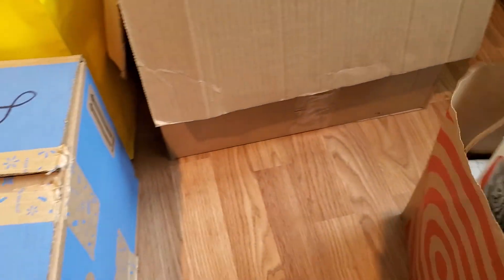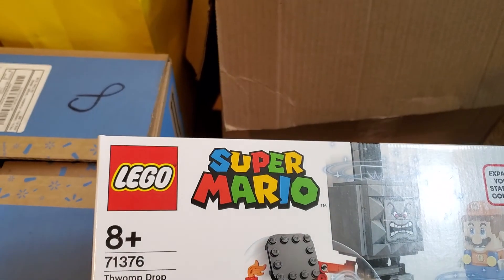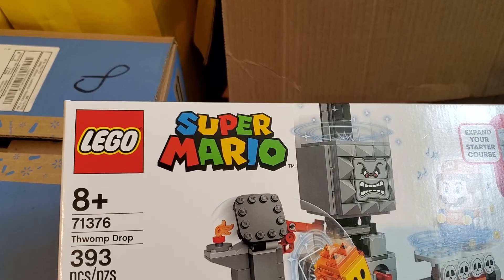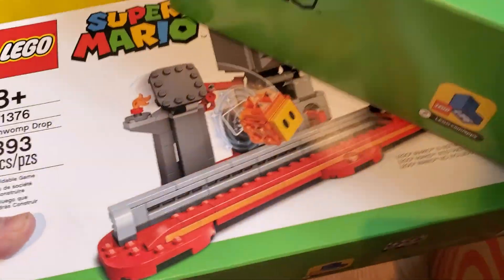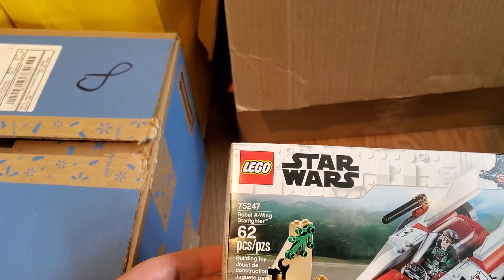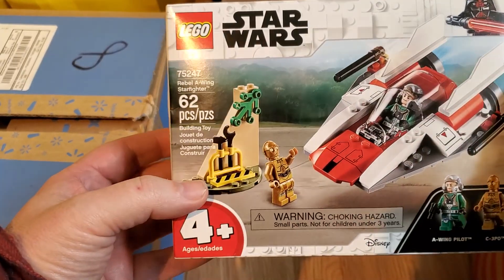Here's a bag. We've got Thwomp Drop Mario, 71376 — two of that. I like the fact that I'm getting quantities of the same thing, that's always helpful. The Rebel A-Wing Starfighter, 75247. That's a good little set.